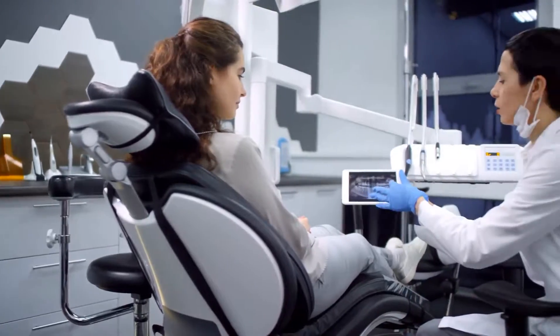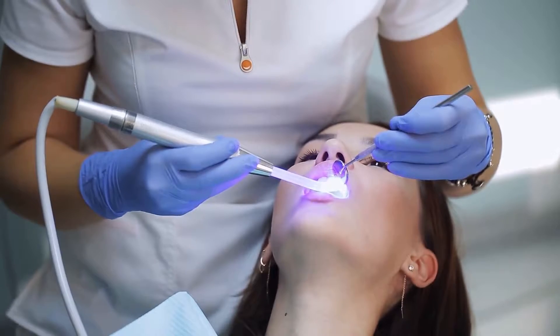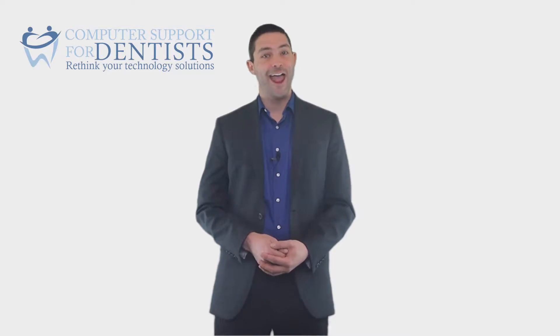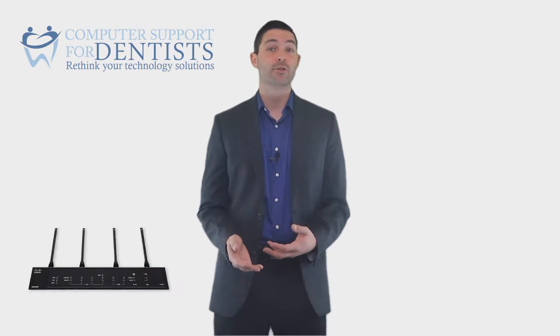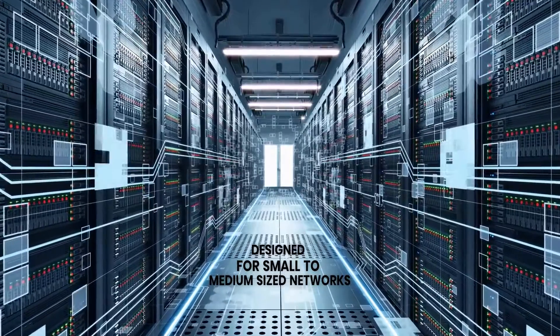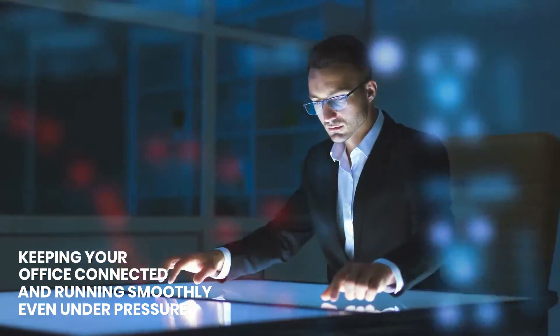In today's digital world, dental and medical practices need networking hardware that can keep up with the demands of their business and stay connected at all times. Our hand-selected range of routers, switches, and access points are specifically designed for small to medium-sized networks, keeping your office connected and running smoothly, even under pressure.